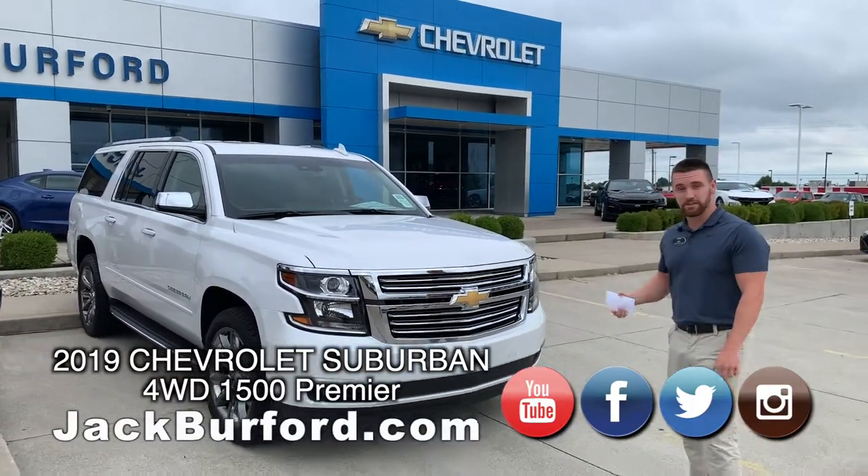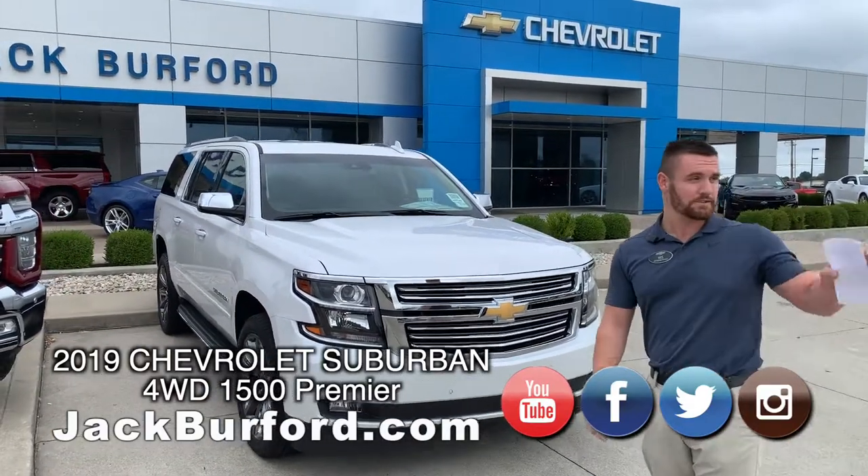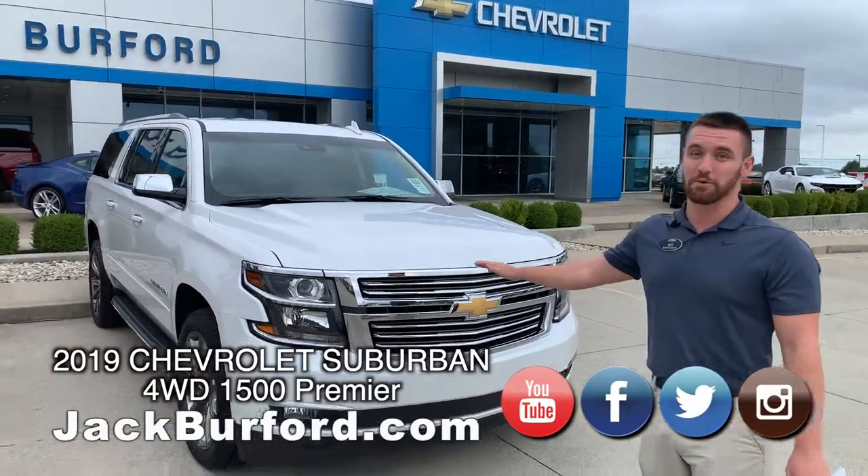Come see myself — I'm Wes — or any of our other sales guys or ladies in here. We're right off the Eastern Bypass; if you know where Walmart is, we're right across the street. Come see us and check this thing out — gorgeous.